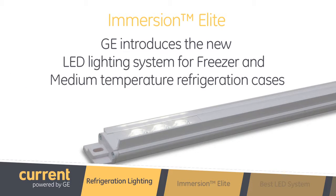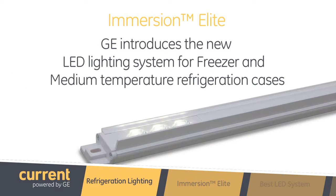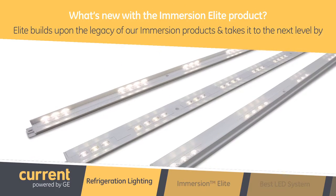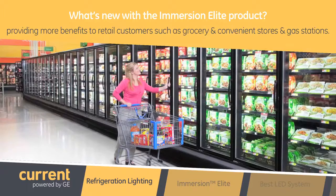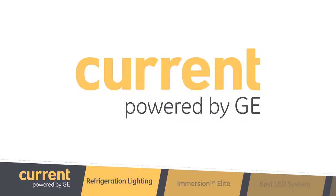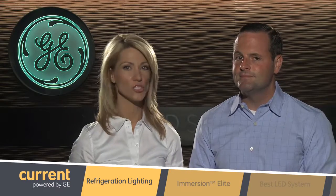I'm here today to introduce our new LED lighting system for freezer and medium-temperature refrigeration cases, Immersion Elite. Elite builds upon the legacy of our Immersion products and takes it to the next level by providing more benefits to retail customers such as grocery stores, convenience stores, and gas stations. We launched our first generation of products in 2004 and we've continued to invest in the product line to make sure that we have the best LED system for our retail customers.